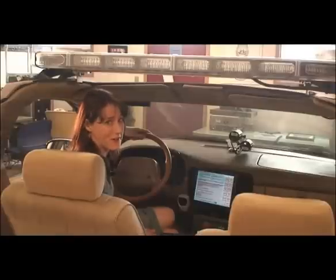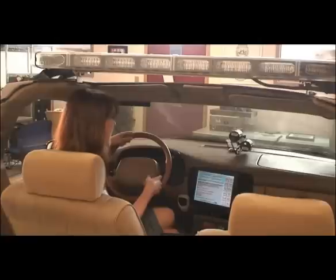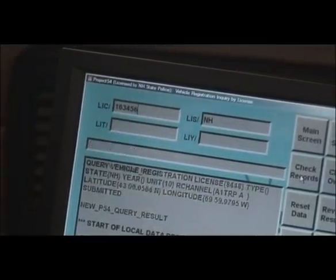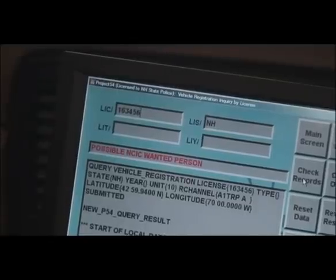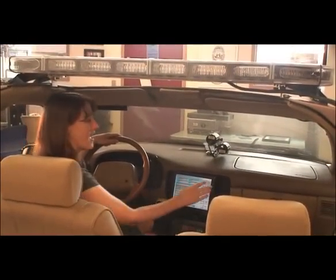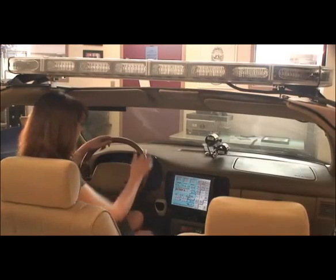Project 54 can also access a records database. For example, if we see a possible stolen vehicle on the road, we can query its license number. License number — 163456. Check records. Query submitted. New query result received. Possible NCIC wanted person. Vehicle registration check results, plate number 163456. Let's go get them. Lights and siren.